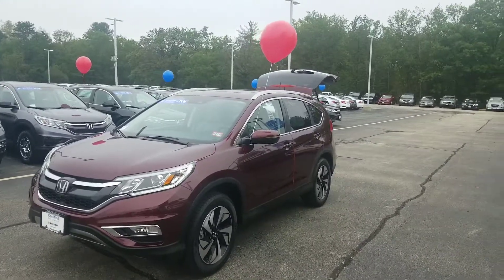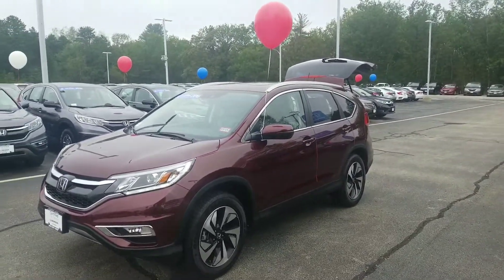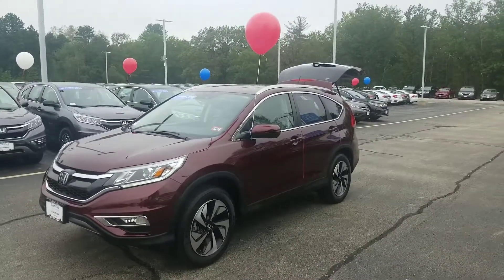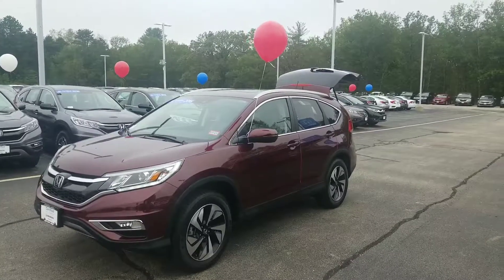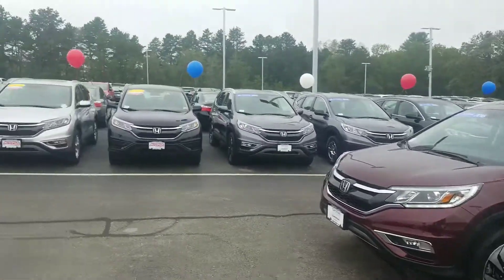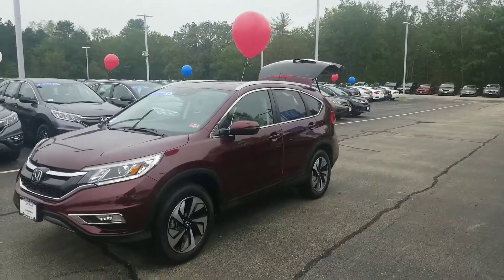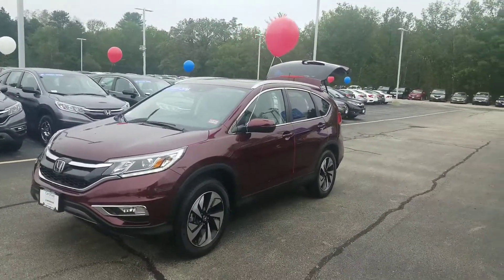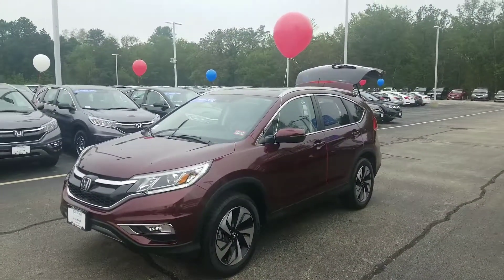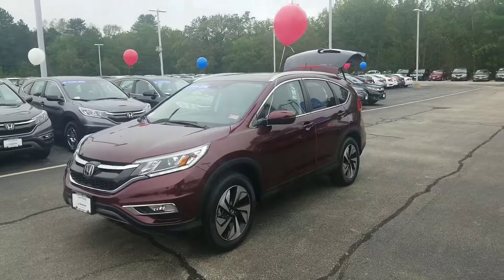If you have questions, would like to schedule a test drive, or have a trade-in you're considering upgrading from, give me a shout at 603-634-4700. Just ask for Jeff Shatney in the sales department or Alex Theron in my business development center. We also have new 2018 models with even better features. Thanks again for looking, Sheila.